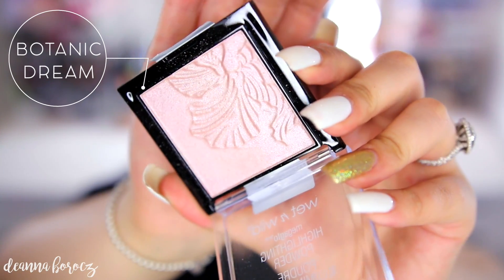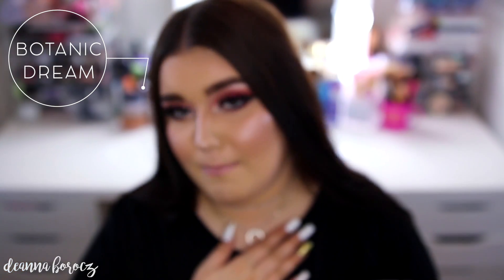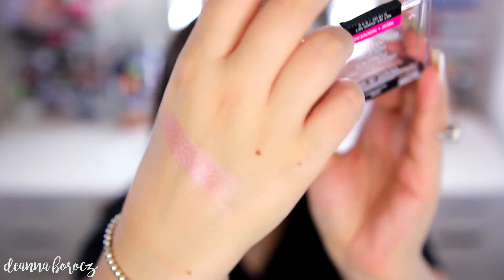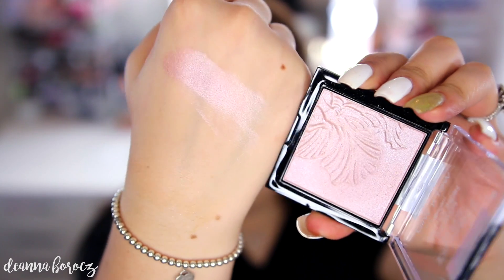The next color is Botanic Dream — a gorgeous pink with a lilac-purple undertone that I wasn't expecting. I'm wearing this one toward the top of my cheekbones. It pulled quite lilac on my skin tone, which is unique. I don't have anything like this in my collection — it reminds me of Becca Prismatic Amethyst. It doesn't look purple in the pan, but when you swatch and blend it out there's a lilac-purple undertone that's really pretty and unique.